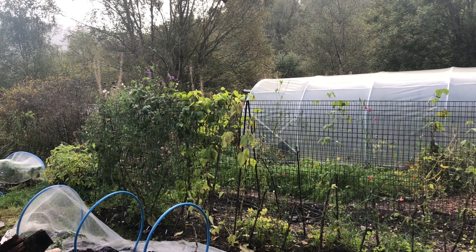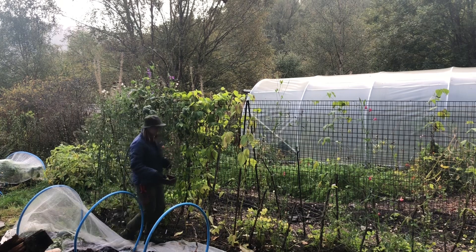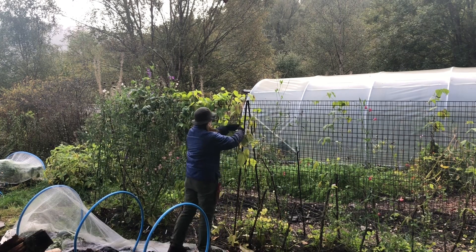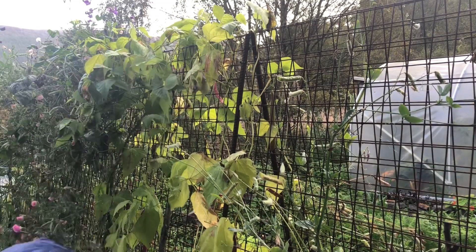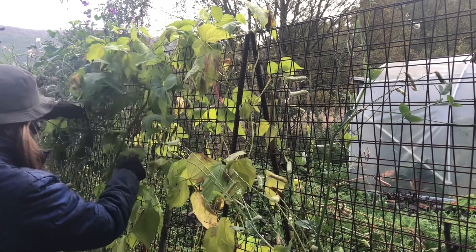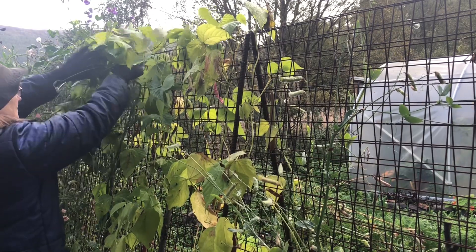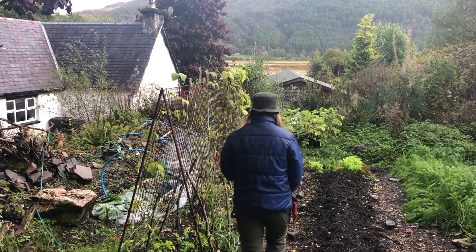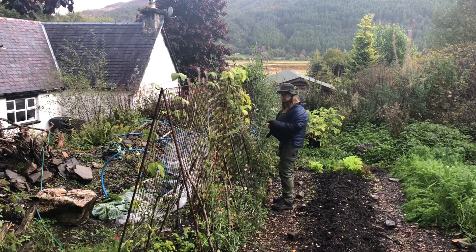Hello and welcome to a rainy day here at our humble highland home. Rainy days are generally a cue for me to head undercover, either into the polytunnel, the greenhouse or inside the cottage. I accepted a long time ago that I will always be busy and always will have lots of things to do, but it's how I manage this that matters and sometimes I have to park things for a while until the right moment arises.